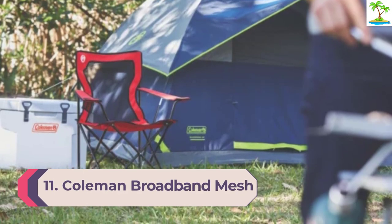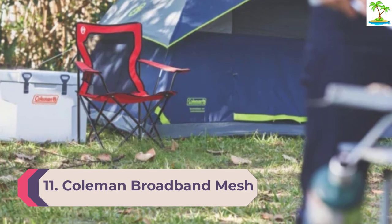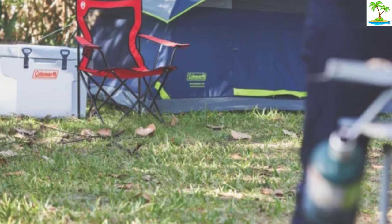Number 11: Coleman Broadband Mesh Quad Camping Chair. For those who prefer to feel the breeze on their back, the mesh design of these chairs provides plenty of ventilation and airflow. Over 50 reviewers mentioned the mesh backing as a perk, including one who lives in a windy climate and says it seemed to do a good job of letting the wind through to mitigate the chair blowing over.